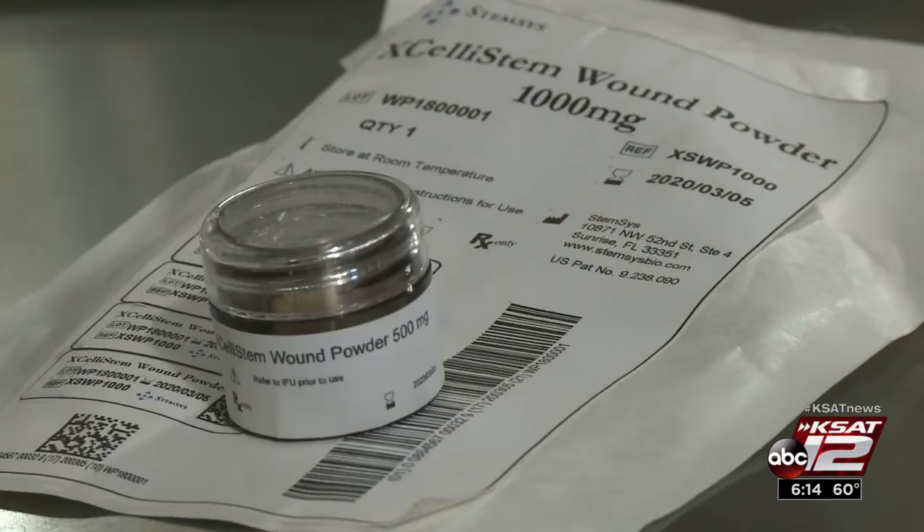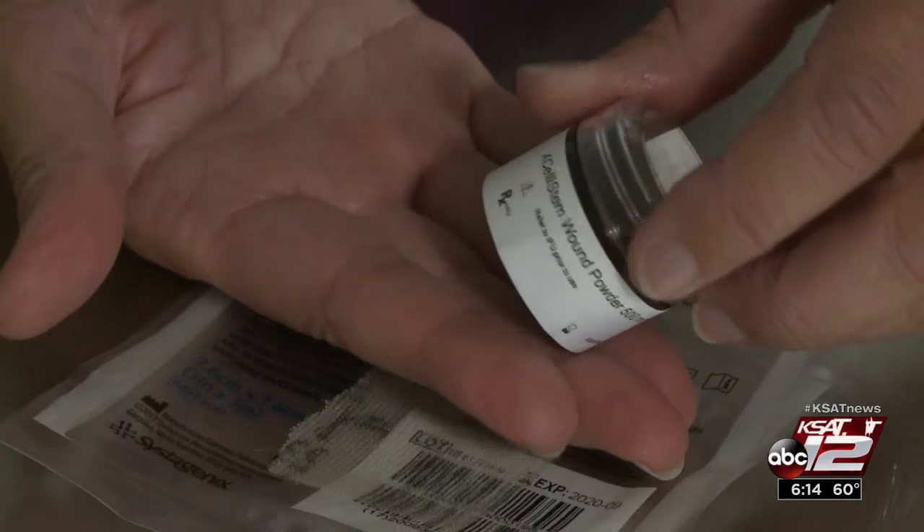AccelaStem wound powder by Stemsys is an FDA-approved biological agent that acts like a magnet. You put the powder on a wound and it will introduce stem cells into the wound and allow the wounds to heal.